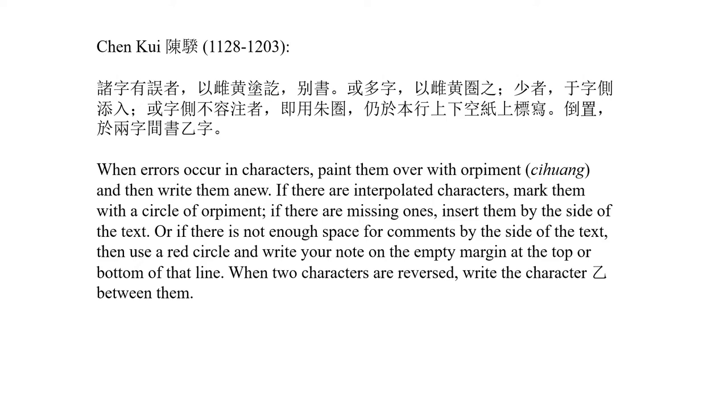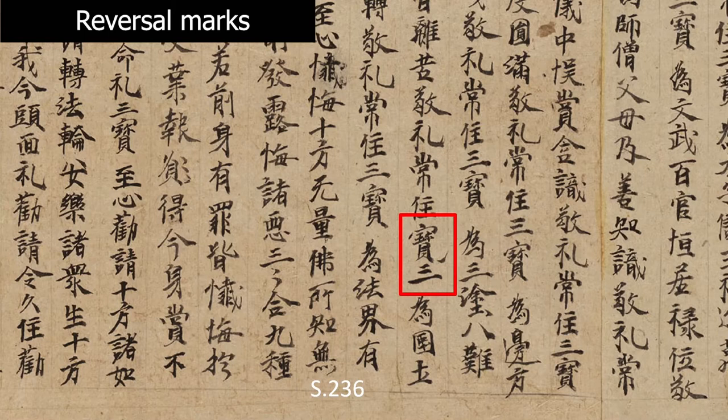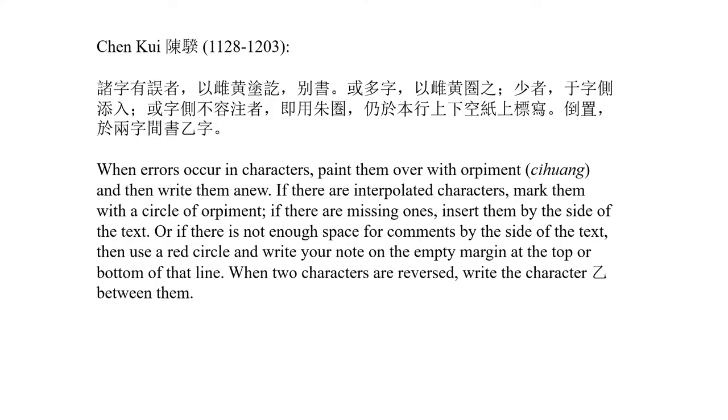The most common mark mentioned is the one that corrects reversed characters. Here we see an example — a Buddhist sutra, probably from the 9th or 10th centuries — where the word San Bao, the three jewels, is accidentally written in reversed order as Bao San. The same term occurs correctly two lines to the right. So the scribe added a checkmark on the right side between the two characters, indicating they should be read in reverse order. This mark does not look like the character Yi mentioned by Chen Kui.